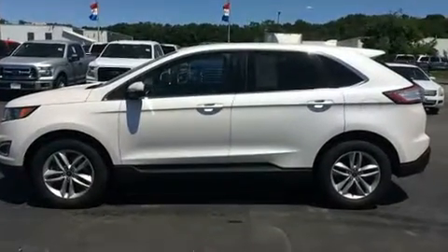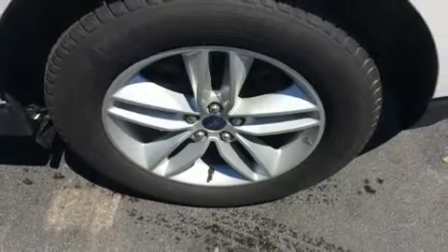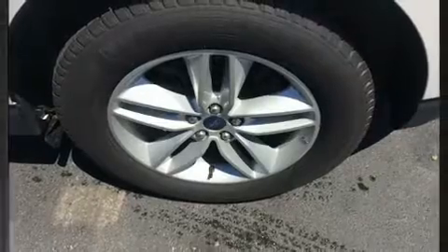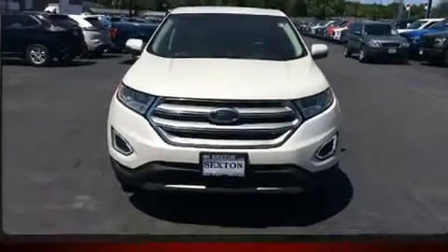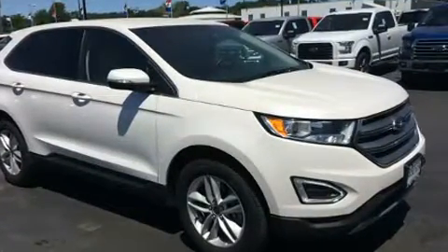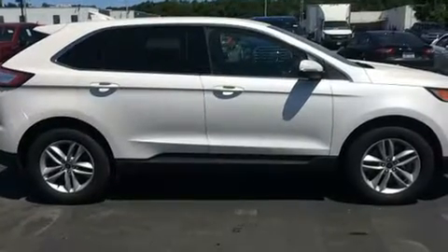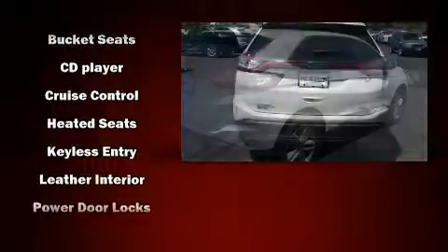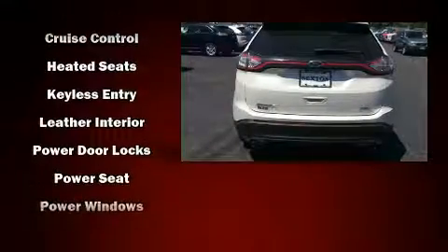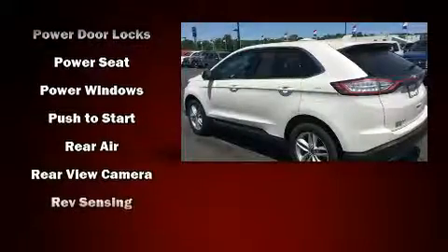Top features include a split folding rear seat, power front seats, a trip computer, front dual zone air conditioning, turn signal indicator mirrors, rear wipers, and more. Ford also prioritized safety and security by including front and side impact airbags, ignition disabling, and four-wheel disc brakes with ABS.